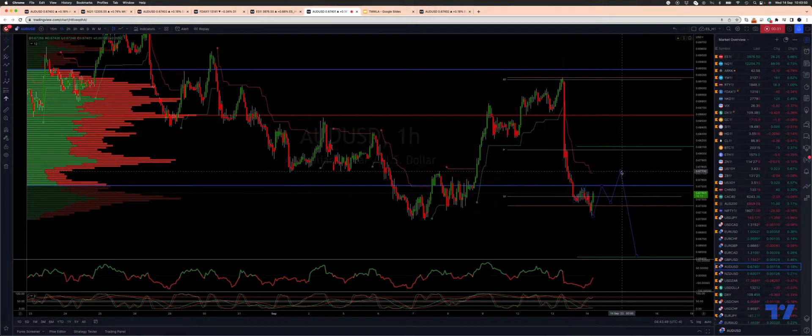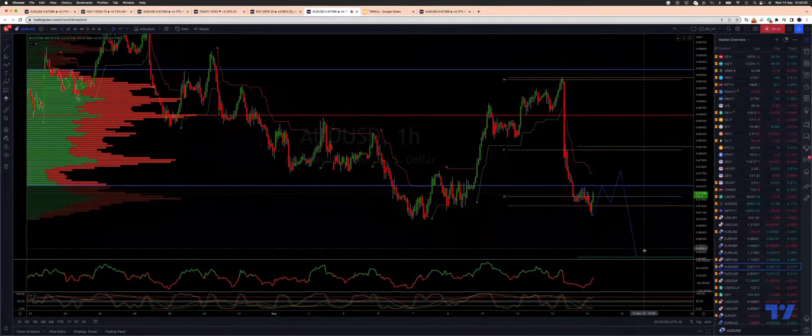I'm looking for price to trade up into this low volume area, the 6770s. From there I'll watch for bearish reversal patterns to engage on the short side, looking ultimately for a test down into the 6640s, which is the weekly equality objective I've been tracking. It's also now daily projected range support.